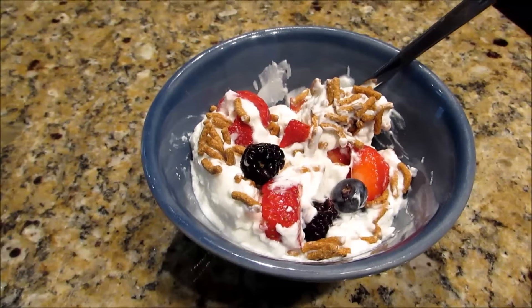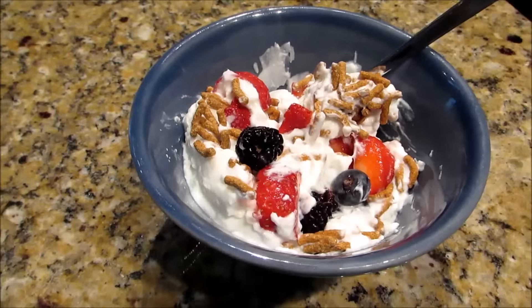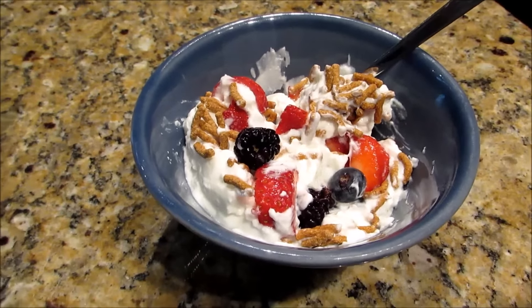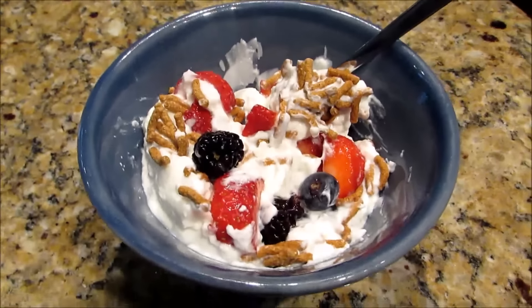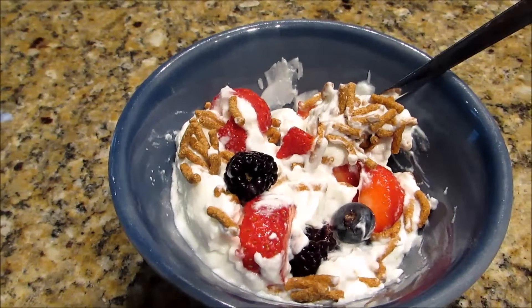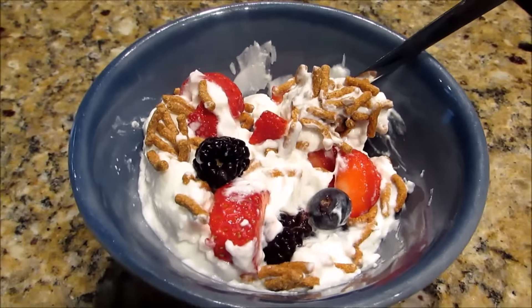Before I go, I'm going to have a three-point snack: a Dannon Light & Fit Greek yogurt for two points, one point worth of original Fiber One, and about a cup of berries all mixed together. It's kind of a standard snack, but hopefully something that will keep me going until dinner.